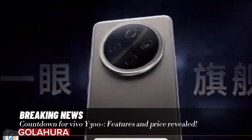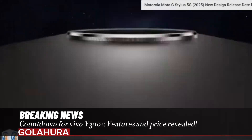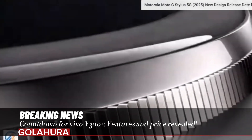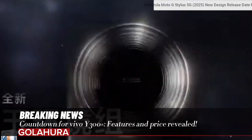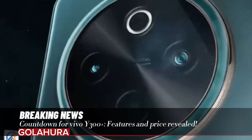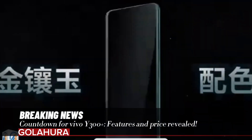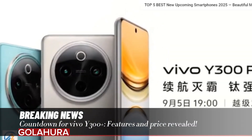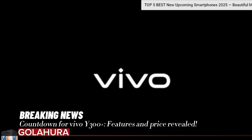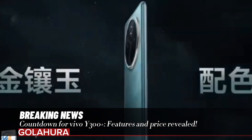The device will be powered by the Qualcomm Snapdragon 695 chipset, built on a 6-nanometer architecture. It features 2x 2.2 GHz ARM Cortex-A78 (Kryo 660) and 6x 1.8 GHz ARM Cortex-A55 cores, along with an Adreno 619 GPU. The phone will have 8GB of RAM and 128GB of internal storage.